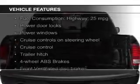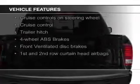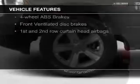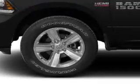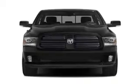The features include digital audio input, steering wheel controls, trailer hitch, an adjustable tilt steering wheel, cruise control, privacy glass, air conditioning, power door locks, power windows, and power steering.